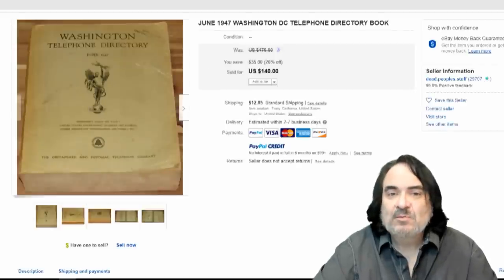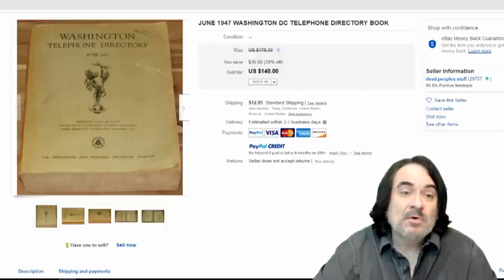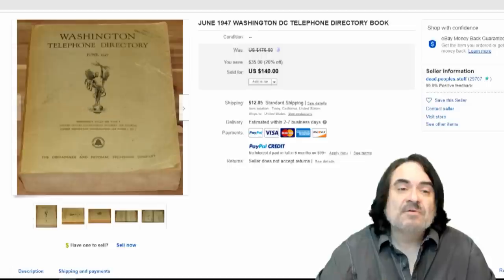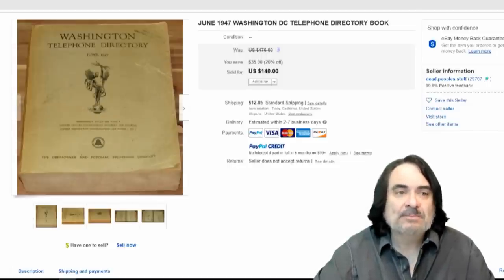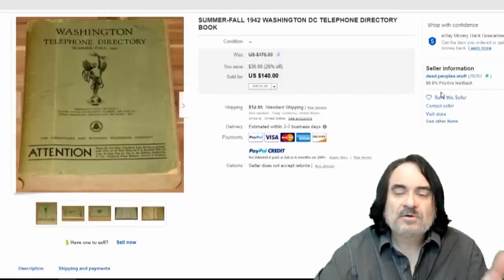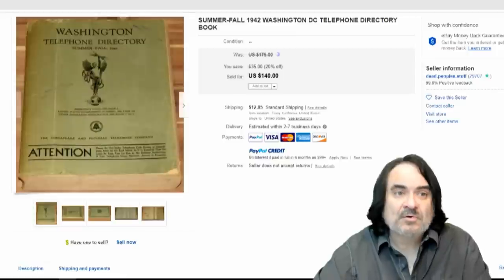Here's a Washington DC one from 1947. I've had one of DC for the 40s or 50s. 100 bucks or better is what most of them go for. These sell very well because of the politicians that are in them as well. So $140. Another one, $140, sold from the same seller to the same person.